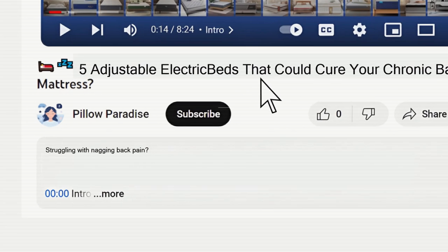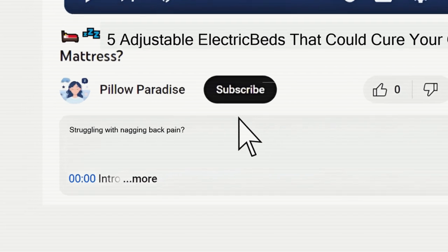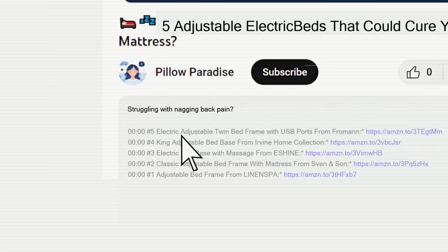If you want to know more details and information about the products mentioned in this video, you can check out the links in the description below.